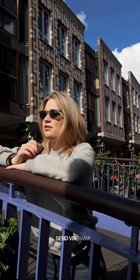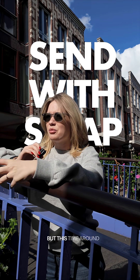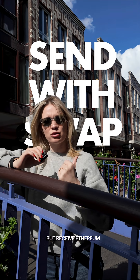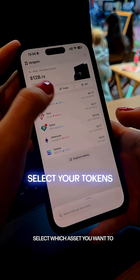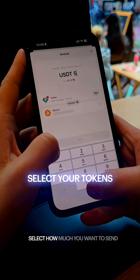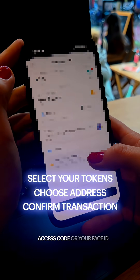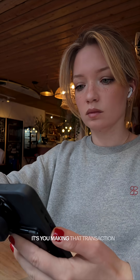So, send via swap. If you want to send somewhere, not just one asset to another asset where it's received as the same asset — this time around, you're actually going to be able to, for example, send Bitcoin but receive Ethereum. Let's put it all into practice: select which asset you want to send from and which to, select how much you want to send and where you want to send it, confirm with your access code or Face ID, then tap your card to the back of your phone to confirm that it's you making that transaction.